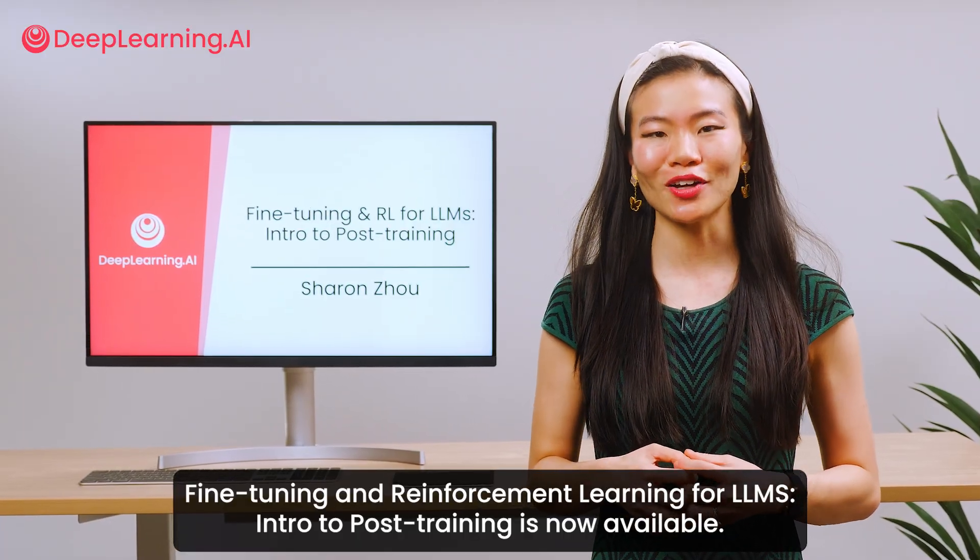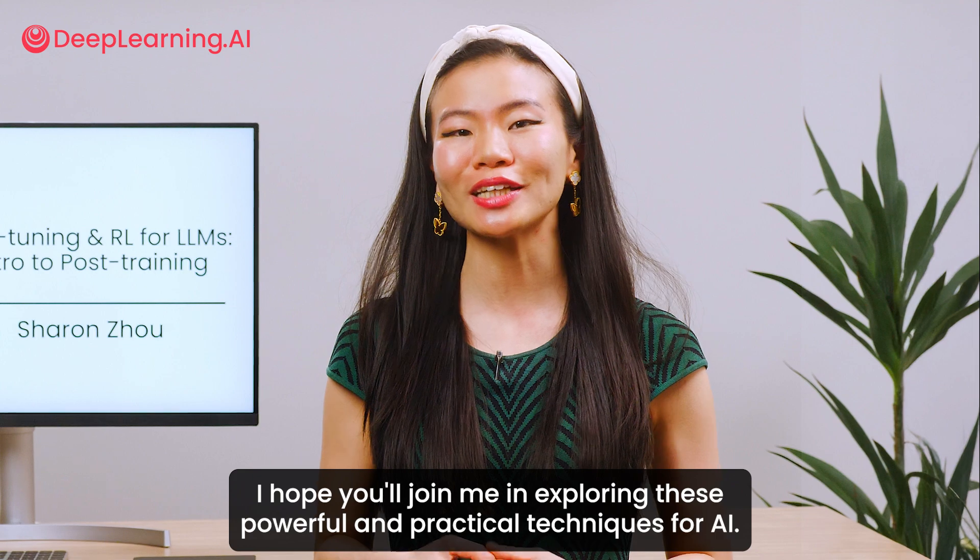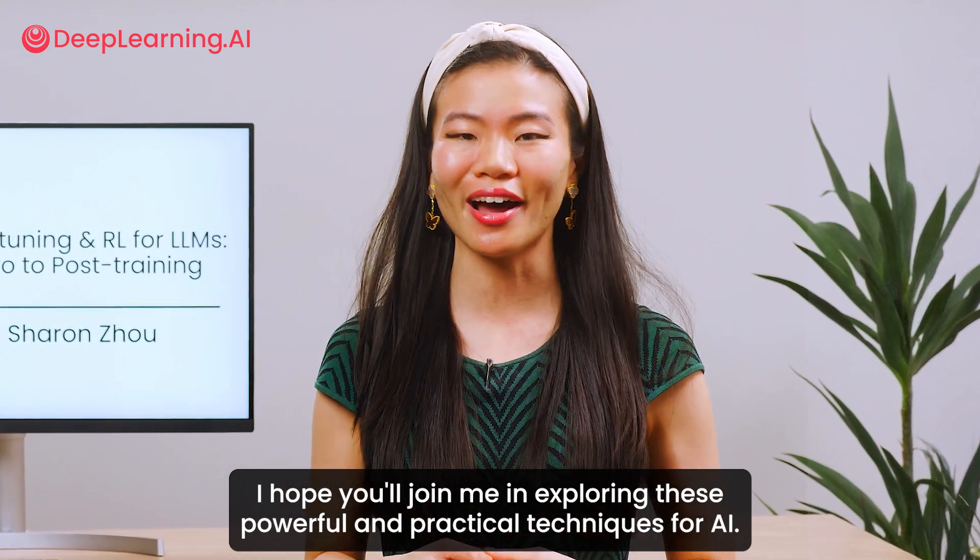Fine-Tuning and Reinforcement Learning for LLMs: Intro to Post-Training is now available. I hope you'll join me in exploring these powerful and practical techniques for AI.